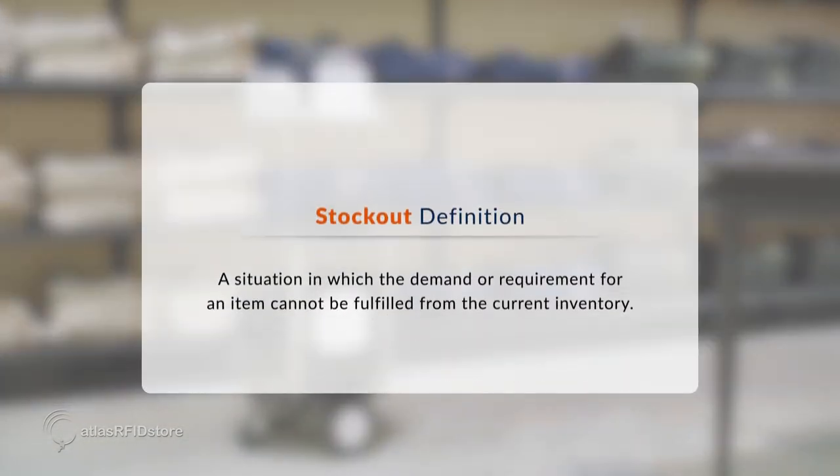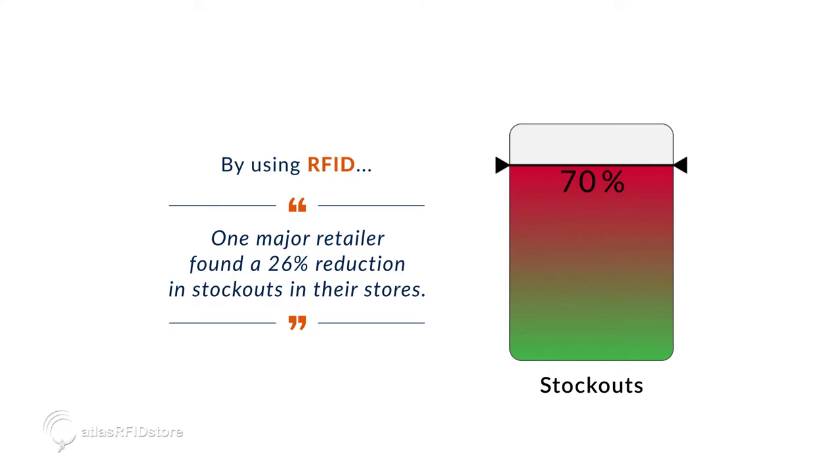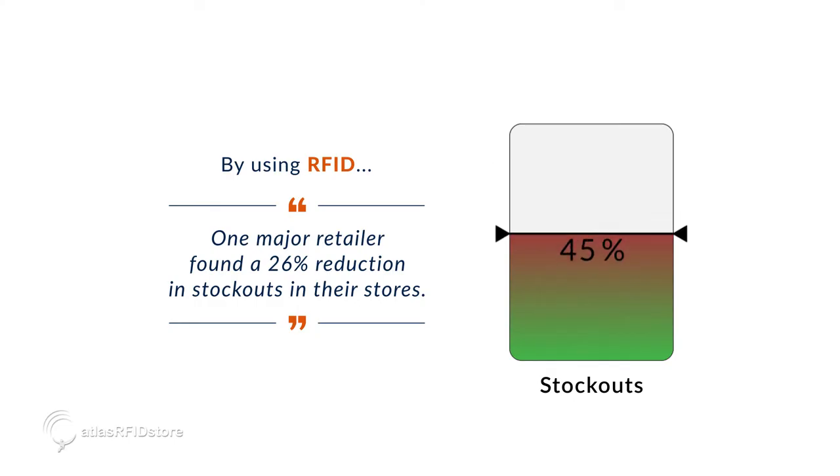Many companies have already established their own RFID models to help with stockouts. One major retailer, for example, found a 26% reduction in stockouts in their stores.